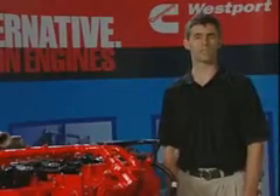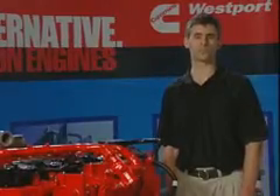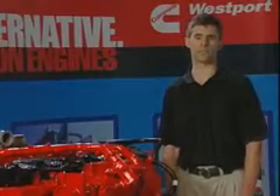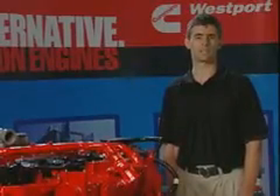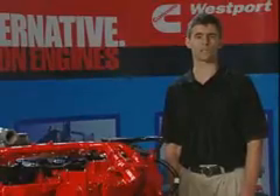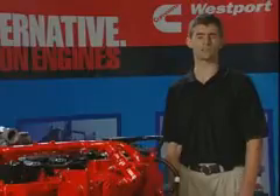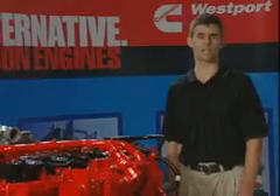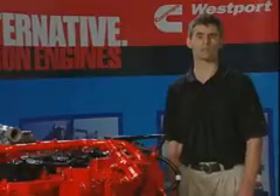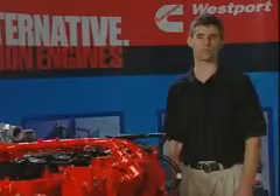In closing, the key benefits of the ISLG are ultra-low emissions, improved performance versus previous generation spark-ignited natural gas engines, and a maintenance-free exhaust system. The ISLG is capable of operating on a wide variety of natural gas fuels, including compressed natural gas, liquefied natural gas, biomethane, and landfill gas. Contact your local Cummins Westport or Cummins representative to explore every alternative with ISLG.